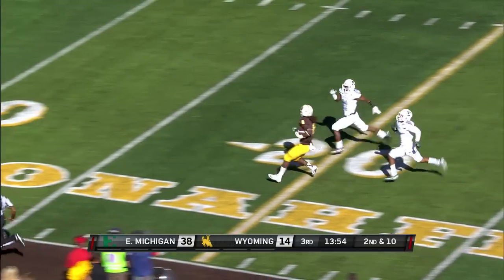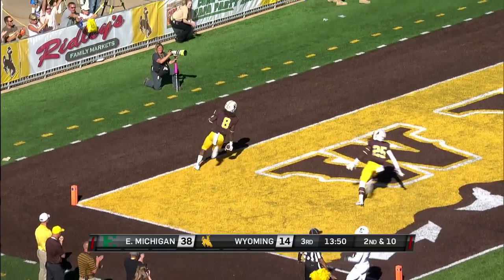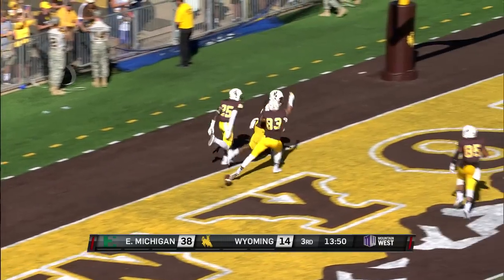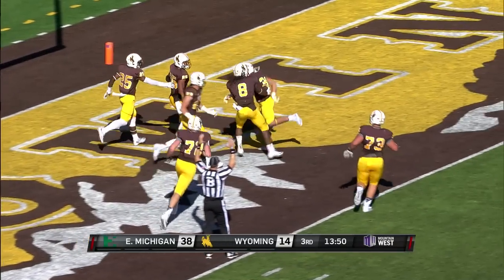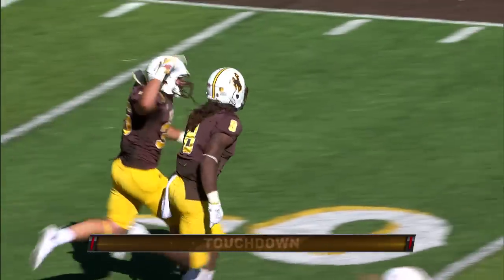Can he go all the way? Down to the 20 for Hill — stutter step, down to the 5, he's into the end zone! 65 yards for Bryant Hill. That's how you start a second half. Wow.